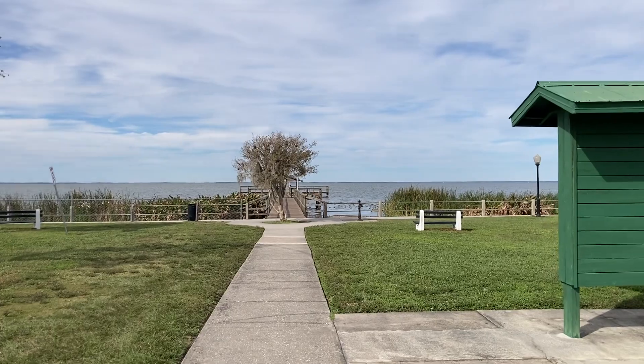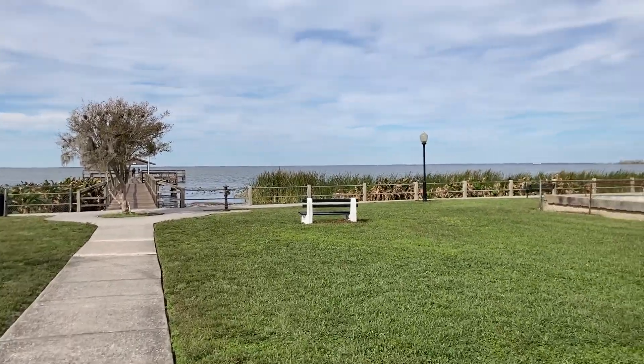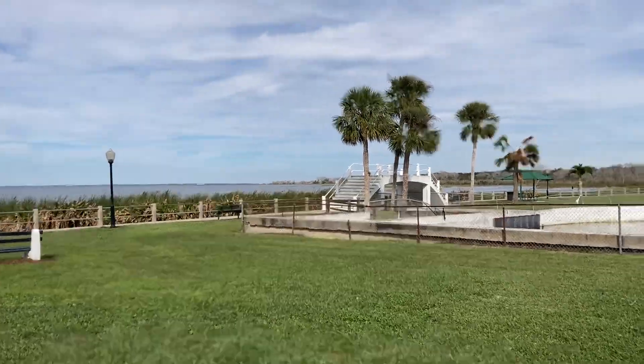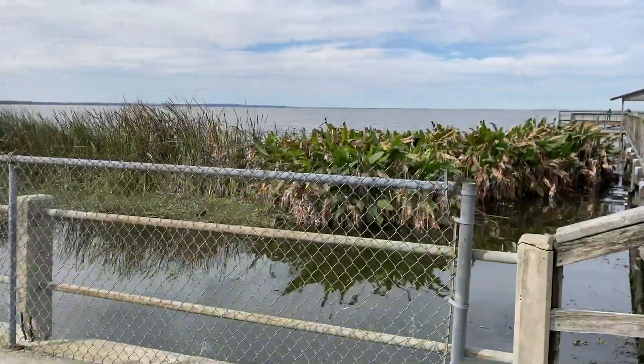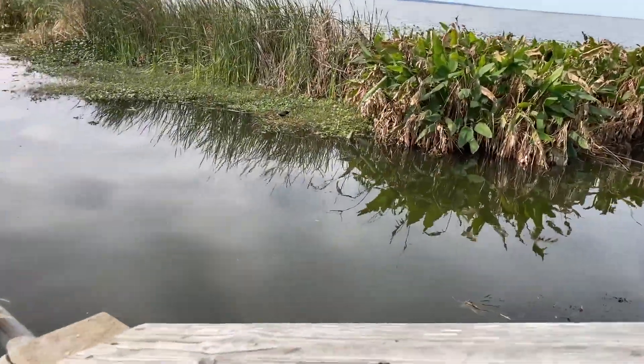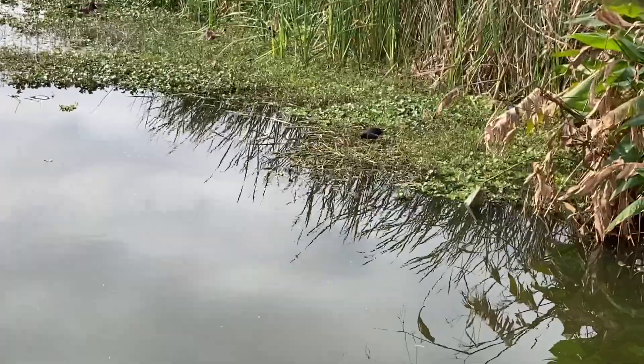I like this dock. There's little bridges here. See if you can see any deer. Lots of weird birds.